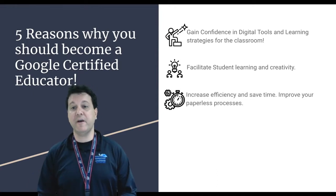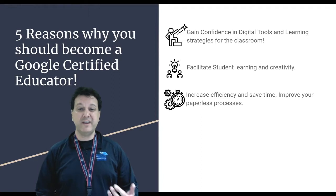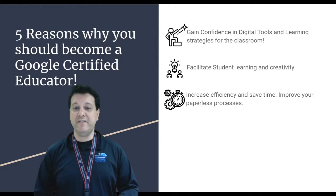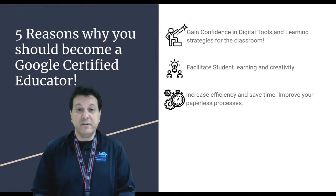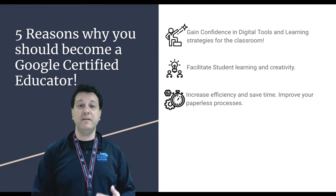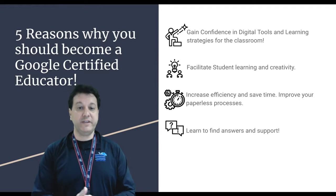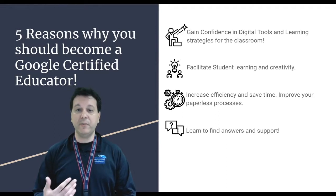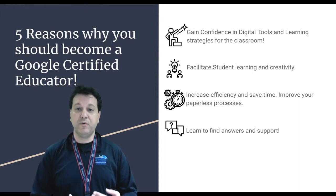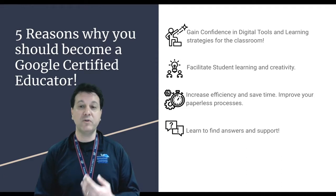Number three: increase efficiency and save time. Improve your paperless processes. It's kind of annoying when you've handed out that handout 15 times and kids still can't find it. But if it's in Classroom, they don't have an excuse anymore — they can go in and find that worksheet themselves. Number four: learn to find answers and support. It's all about how we search better with Google, and we'll work through those processes to be more self-sufficient.